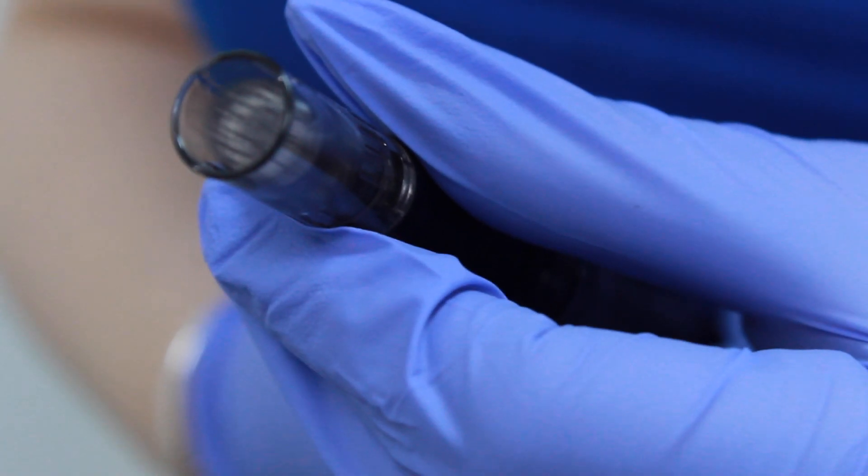In terms of the Dermapen settings, it does range from 0.25mm to 2mm. Depending on your skin type and what sort of treatment we're doing for you, we would adjust the settings according to the treatment plan.